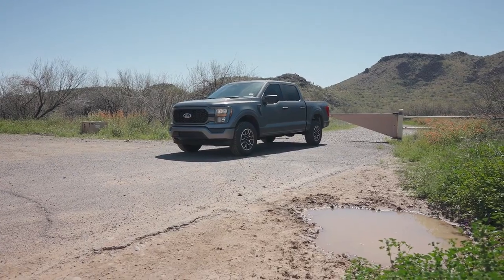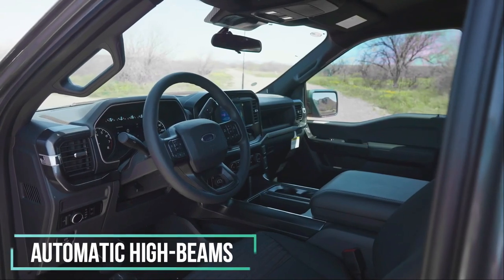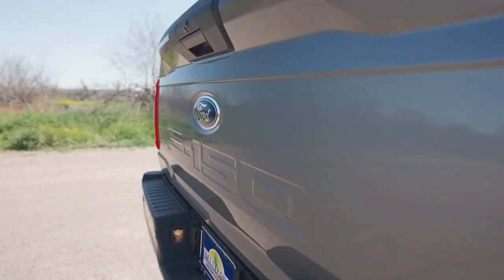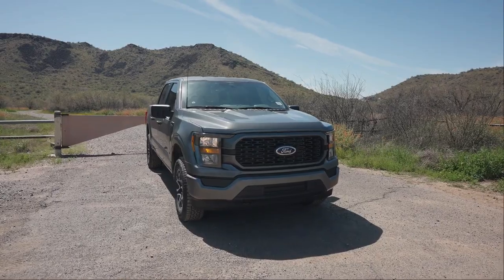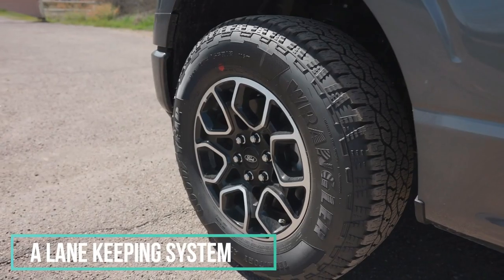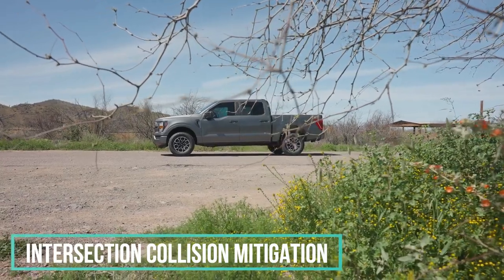Standard driver assist systems include automatic emergency braking, automatic high beams, and rain-sensing windshield wipers. Higher trims unlock blind spot monitoring and rear cross-traffic alert. When equipped with Co-Pilot 360, F-150s also gain adaptive cruise control, a lane keeping system, emergency evasive steering, and intersection collision mitigation.